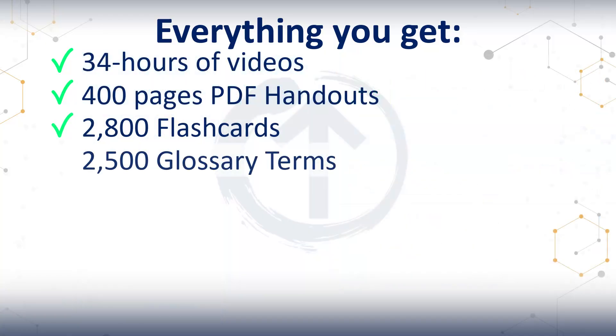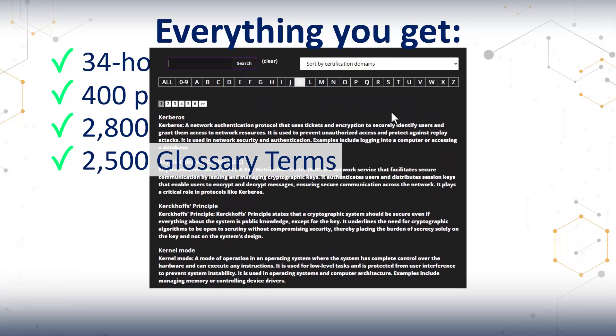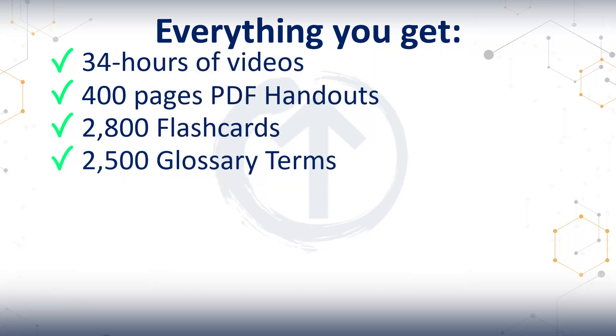Then there's the glossary: 2,500-plus terms, all mapped to the domains. You see a term, you look it up, and you get the right definition from an exam point of view.